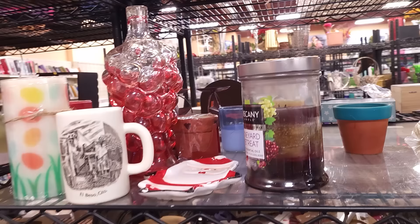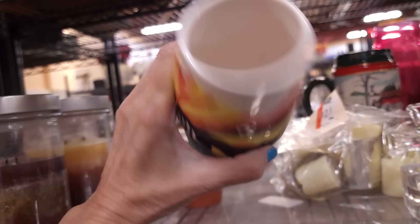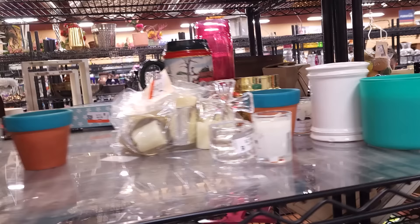And then there's this guy — Humuhumunukunukuapua'a. NCL for $3.99. That's an interesting tiki mug. I'm going to pick that one up.